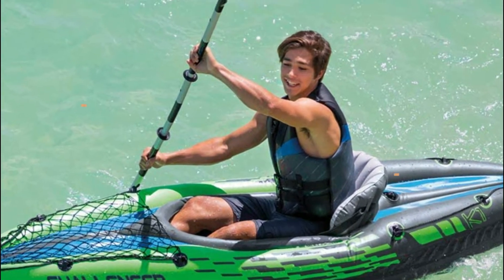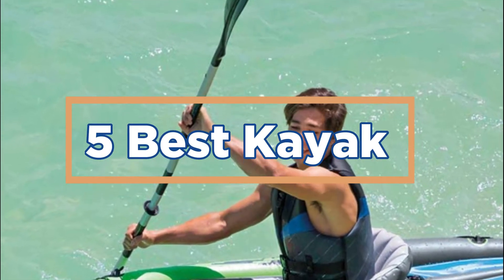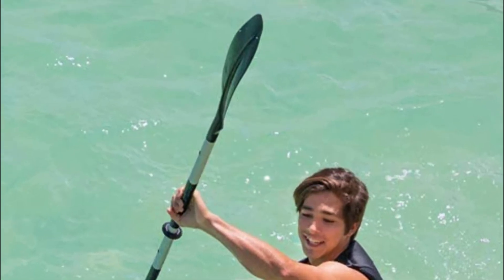In today's video, we will show you the top 5 best kayaks. So, let's get started.